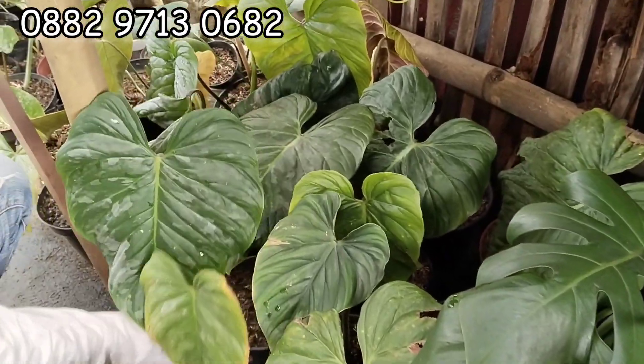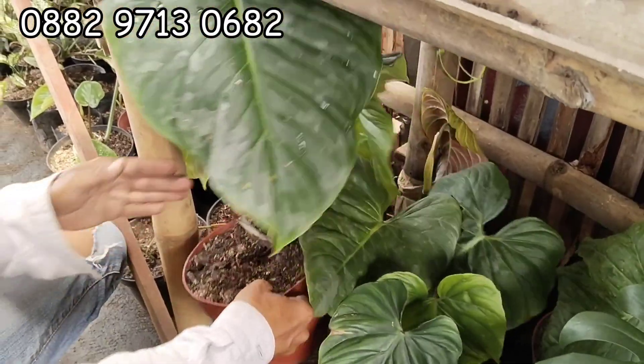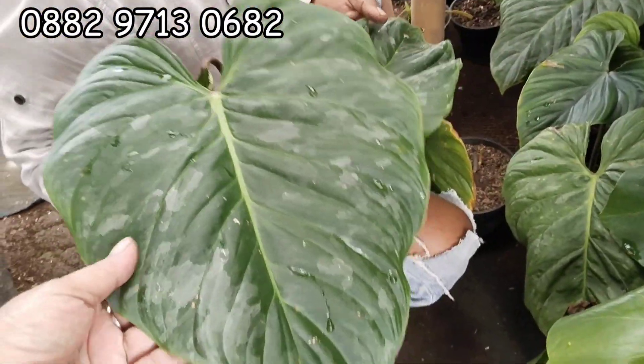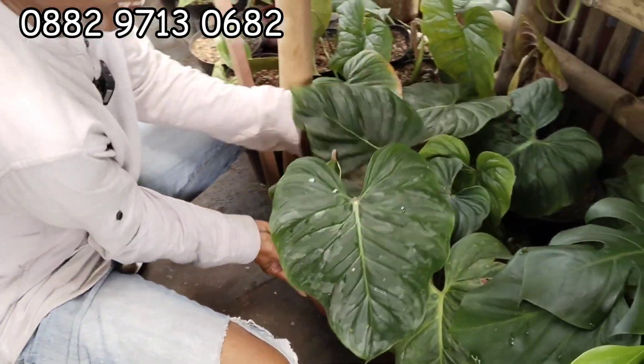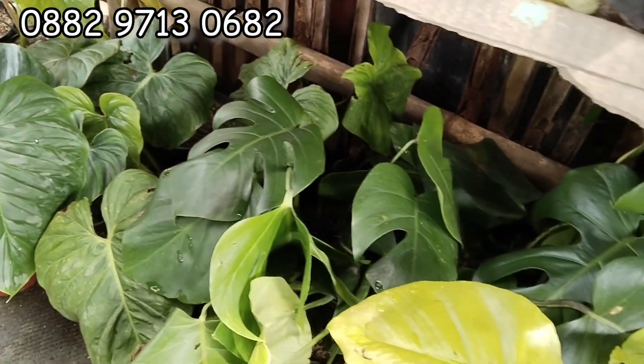Ada ini Majestic ya? Iya. Majestic — kayak-kayak gini Teh nih. Oh gede. Yang ini — berapa Bang Dede? Yang ini 20 ribuan Teh. Hah? 20 ribu? Iya. 20 ribuan, tuh banyak nanti jatuhi. Banyak-banyak beberapa.